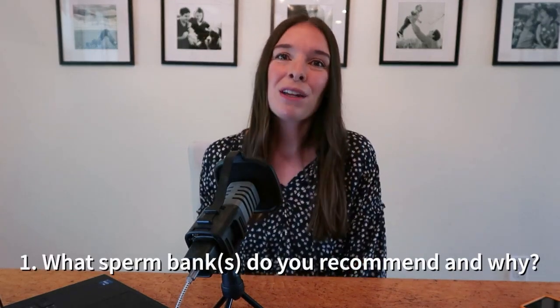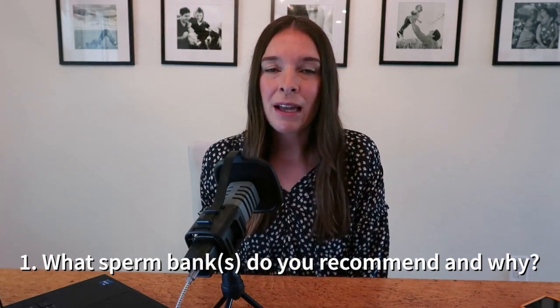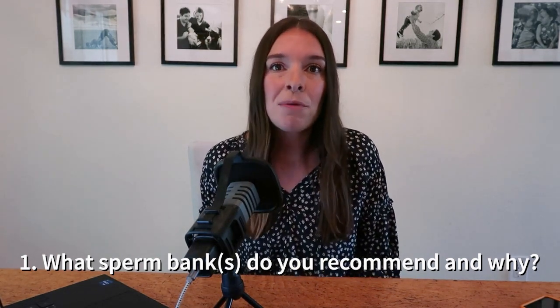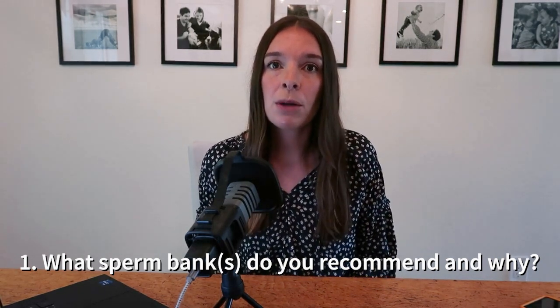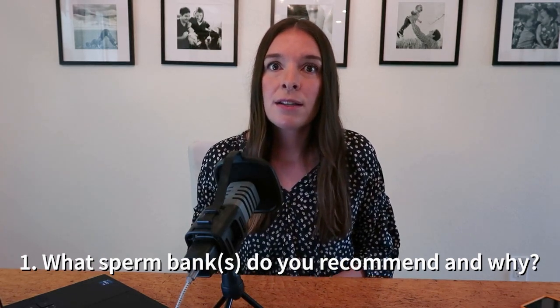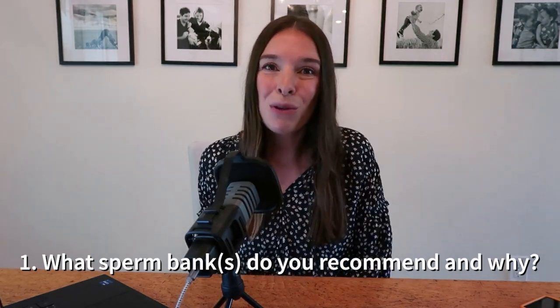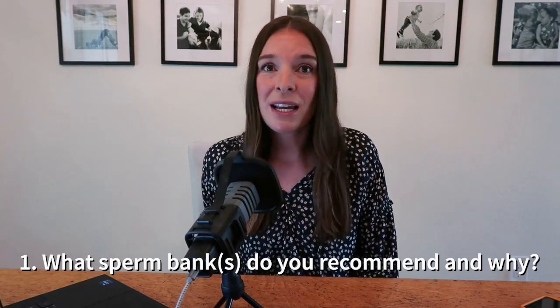Let's get into it. The first six questions are logistics related. Question number one: ask your doctor if there's a sperm bank that they recommend, but go beyond that and ask why they are recommending that sperm bank. Is it because a rep took them out to lunch, or is it because of their reputable and ethical practices? Is it because of the quality of sperm, their family limits, or their diverse set of donors? It can be really helpful to understand why the recommendation is being made.